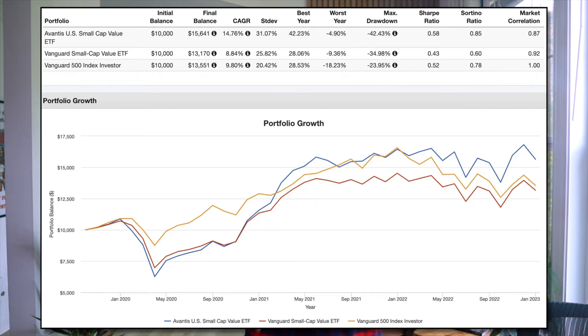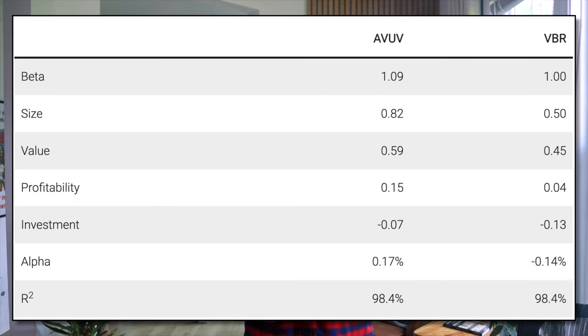This targeted exposure has paid off for AVUV so far. While this short backtest shouldn't mean much, I've compared AVUV to VBR from Vanguard and the S&P 500 over its short lifespan from October 2019 through December 2022. As you can see, AVUV has handily beaten both, and while it was also much more volatile, it was still able to deliver a much greater risk-adjusted return for both Sharpe and Sortino. Here's a comparison of the factor loadings of AVUV and VBR for that same period — notice how AVUV is holding smaller, more value-y, more profitable stocks than VBR. Theoretically, this should give AVUV a performance edge over the long term.